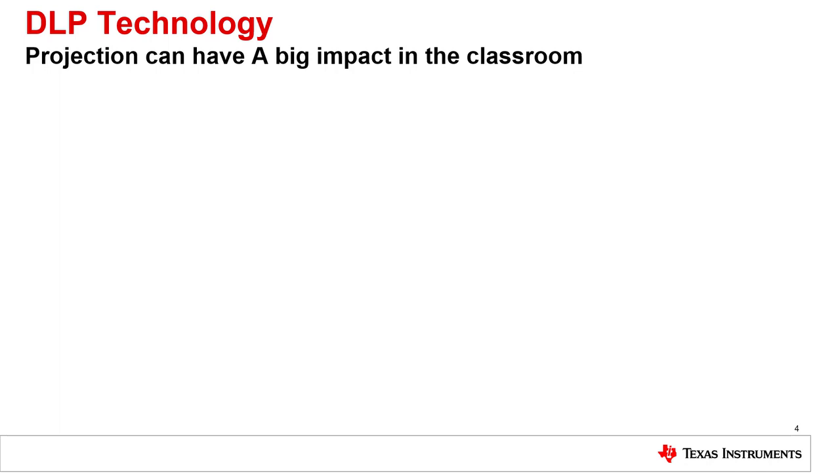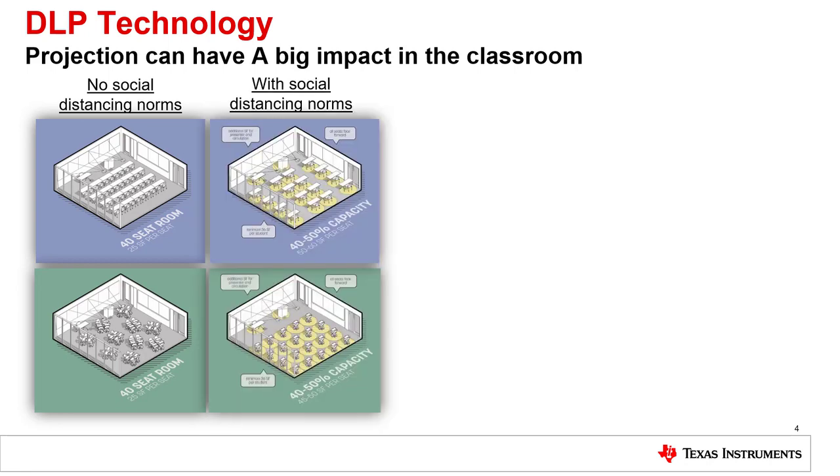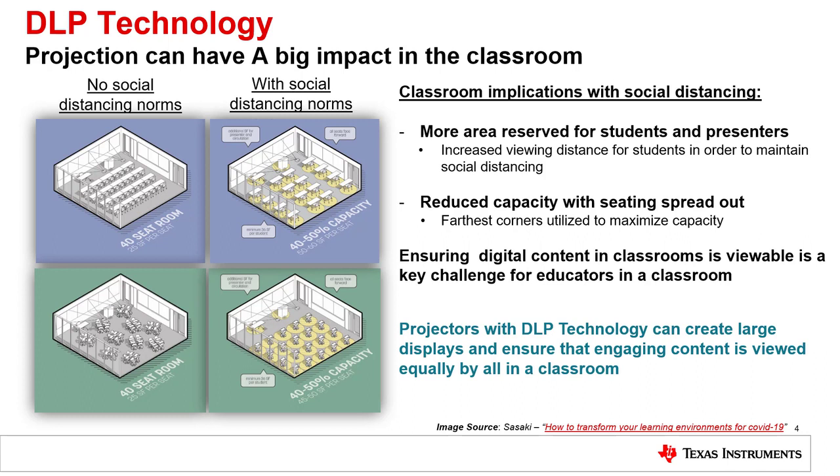Before social distancing became the norm, many classrooms were designed where students were spaced closely and could face one another. With social distancing, classrooms require students to be more spread out, facing forward and further away from the classroom display. DLP projection technology provides the flexibility to create large bright displays to ensure all students can clearly see the content.